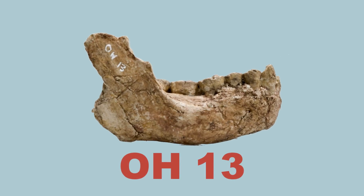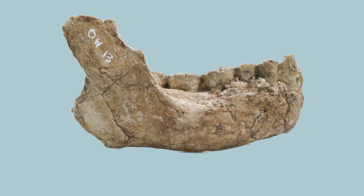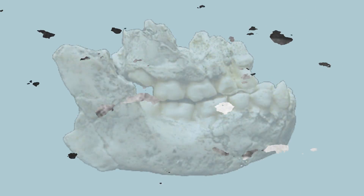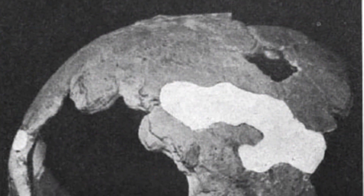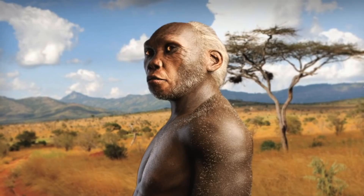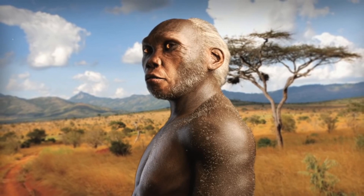OH13, discovered in 1963 at Olduvai Gorge, Tanzania, consists of a well-preserved cranium with associated mandible and post-cranial elements. It represents an early example of Homo habilis and has contributed to our understanding of their anatomy and behavior.